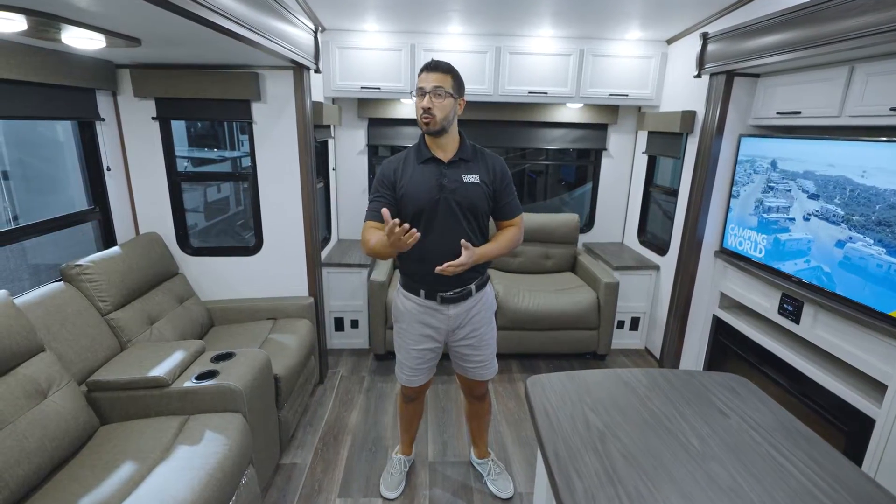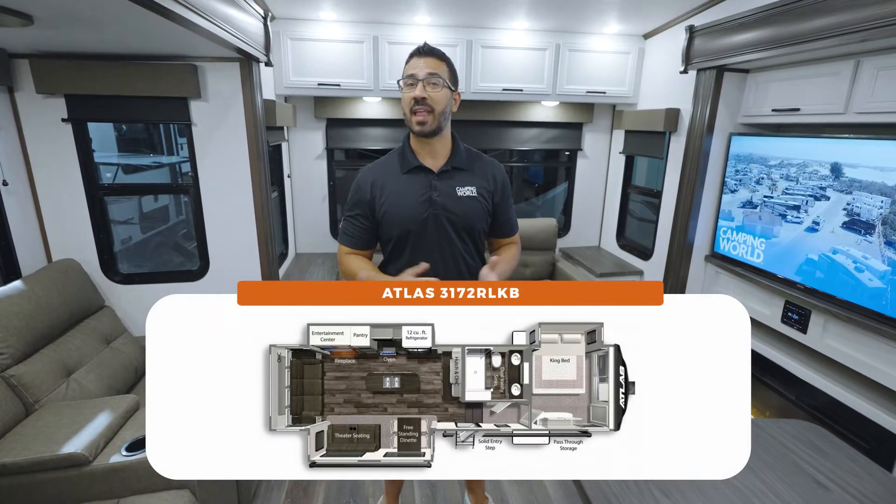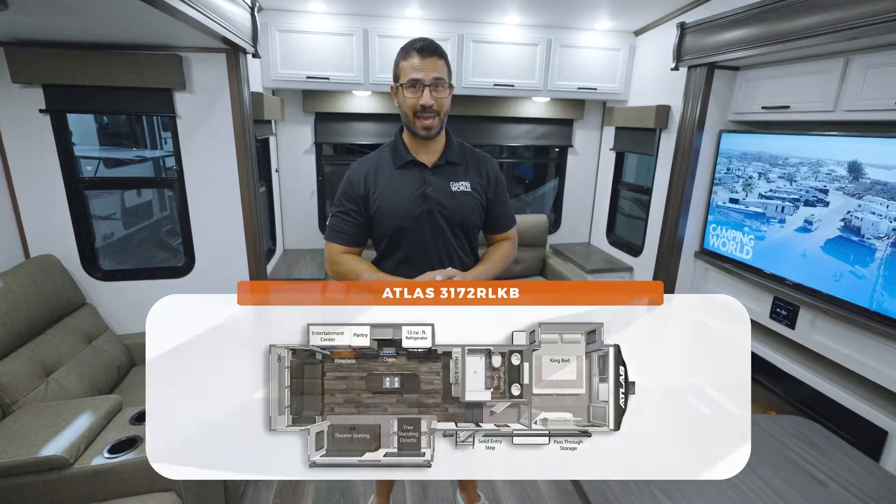If style, comfort, a dual vanity sink, and affordability is what you're looking for in a rear living fifth wheel, then look no further than the Atlas 3172 RLKB.